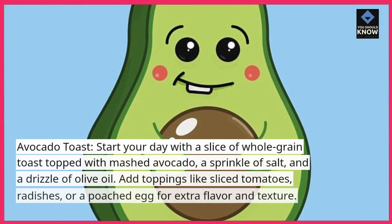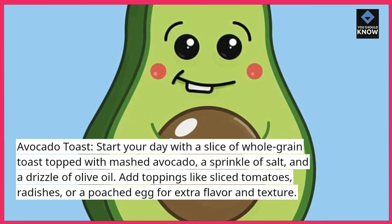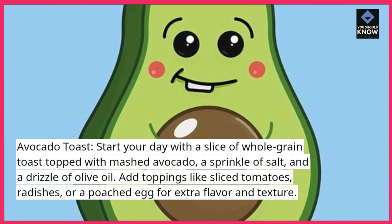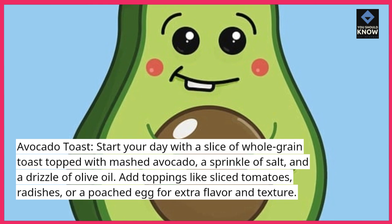Avocado Toast. Start your day with a slice of whole grain toast topped with mashed avocado, a sprinkle of salt, and a drizzle of olive oil. Add toppings like sliced tomatoes, radishes, or a poached egg for extra flavor and texture.